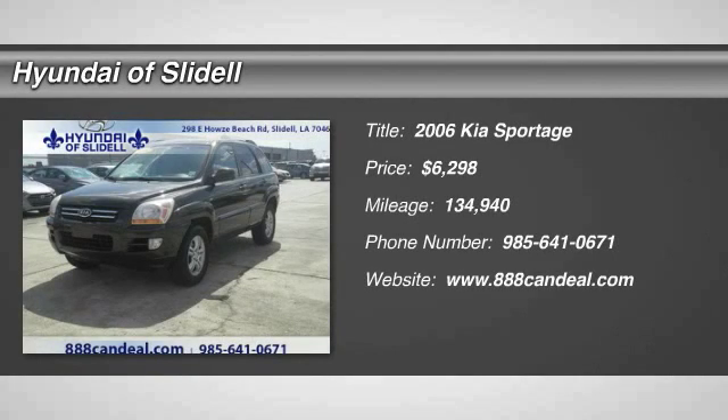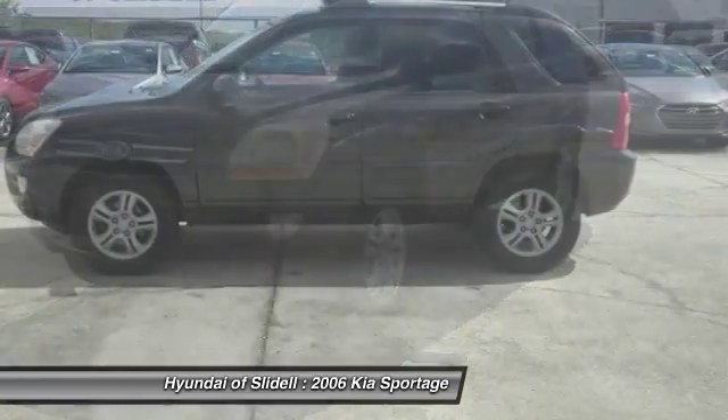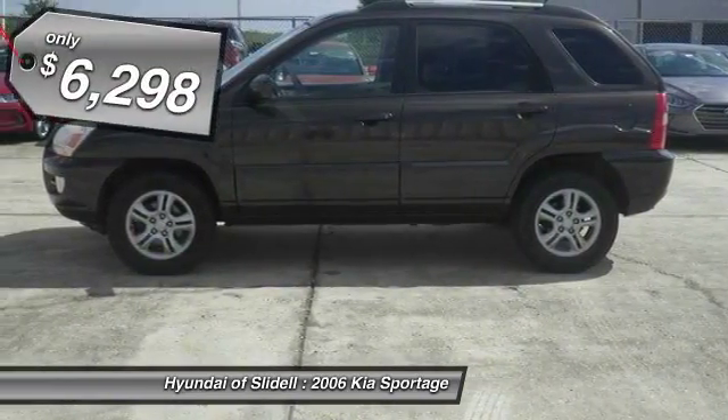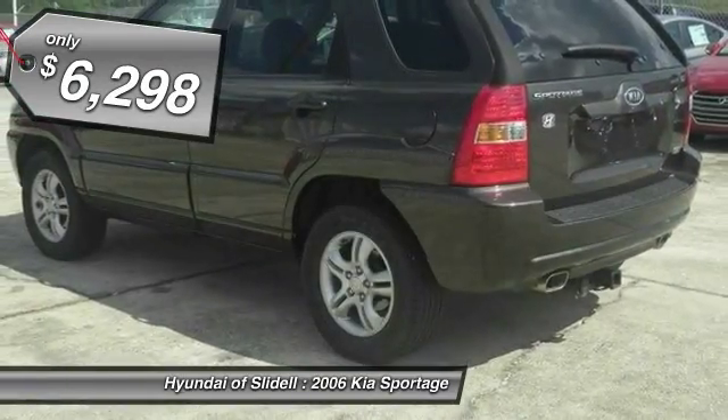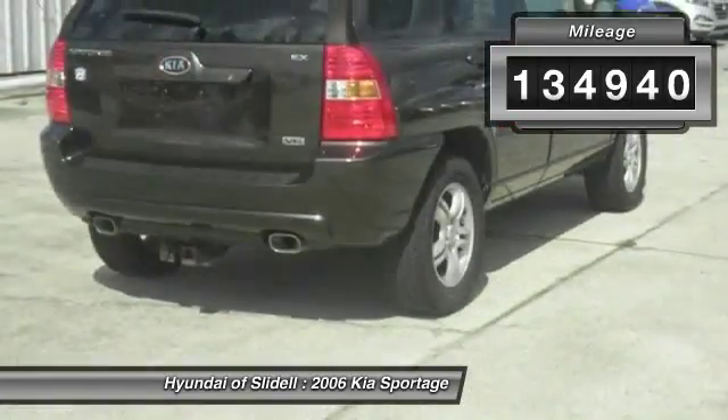2006 Sportage. With its sleek and stylish exterior and its roomy feature-laden interior, the Sportage both looks good and performs well on the road and is priced below $10,000. This vehicle has less than 135,000 miles.